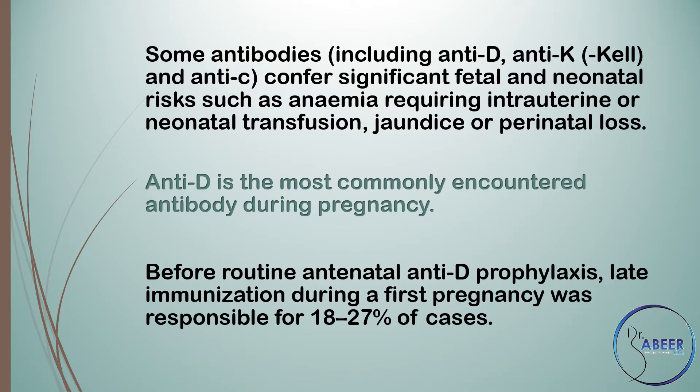Anti-D is the most commonly encountered antibody during pregnancy. Before routine antenatal anti-D prophylaxis, late immunization during a first pregnancy was responsible for 18–27% of cases.